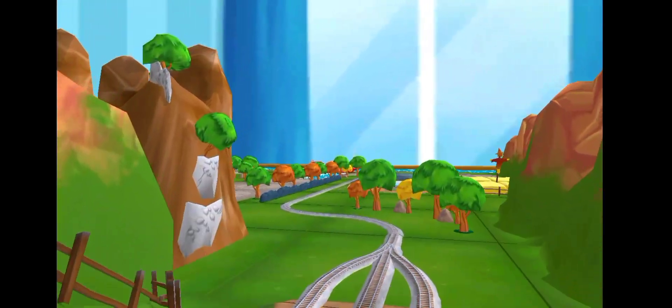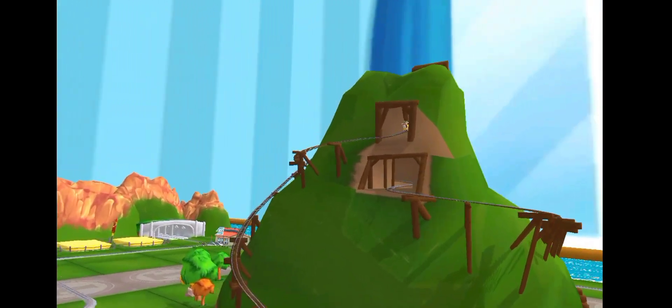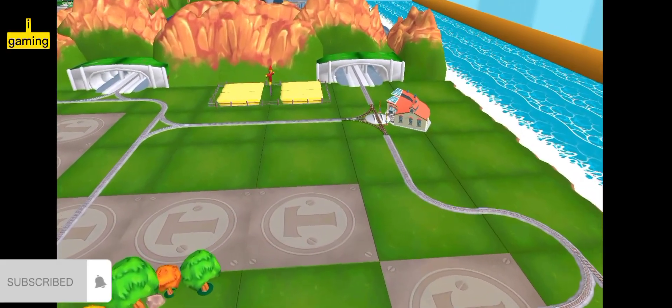Welcome to your very own Island of Sodor train set. My friends and I are very excited that you're here to play with us. Let's ride the rails, explore the island, and see what we can discover. Please subscribe to the channel and share this video with your friends.